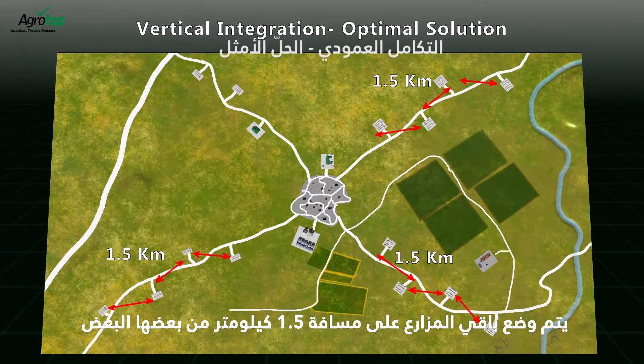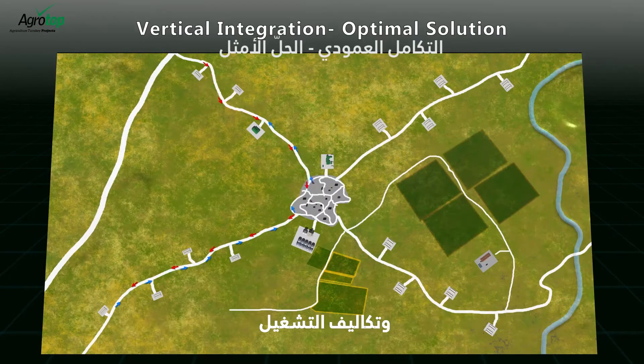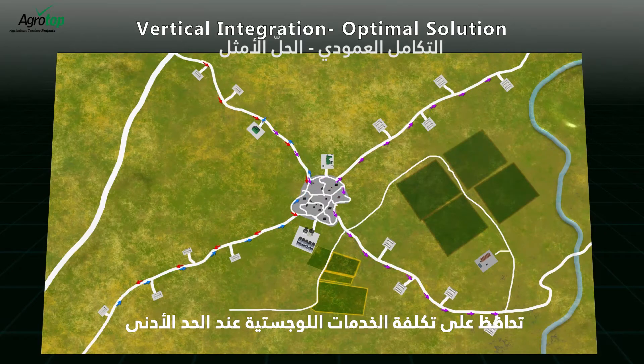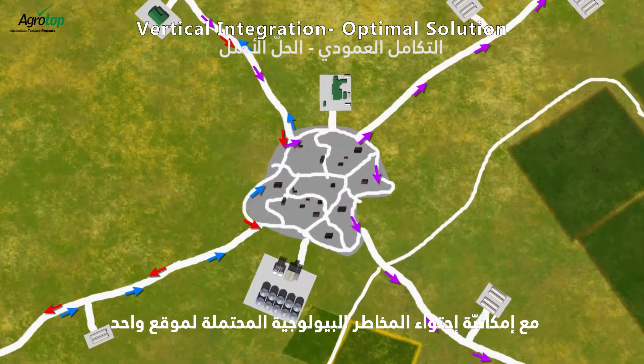The rest of the farms will be positioned at a distance of 1.5 kilometers from each other. This setup allows an optimal balance between biosecurity and operating costs. The relatively short distances between the farms keeps the cost of logistics at a minimum while still being sufficient to contain potential biohazards to a single site.